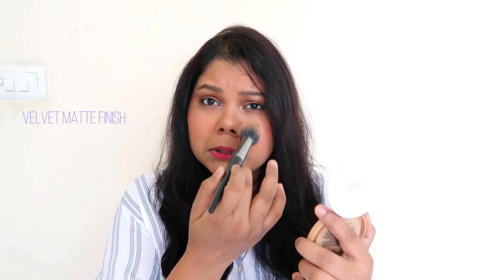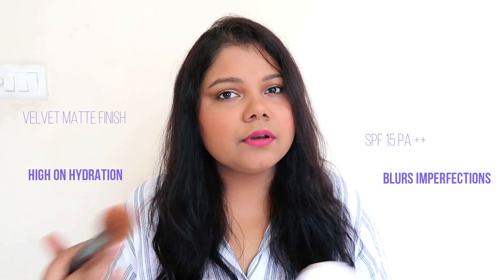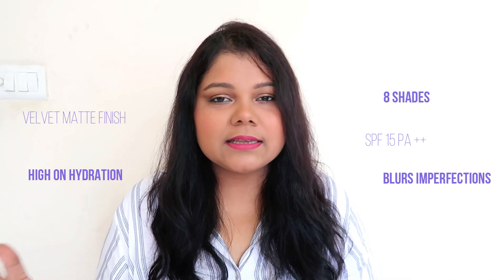Now let's apply some powder and talk about how it performs. I'm using my brush, which I really like for powder application. I'm picking up a little powder — you can already see some sweat because I've been wearing this makeup for over five hours, so it's time for a touch-up. I'm just taking a little powder and applying. You don't need to do too much, and you don't have to dip into the pan a thousand times. It blends easily — it's a very fine powder.